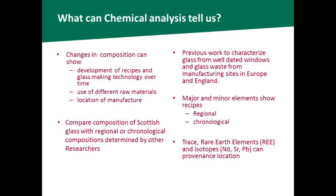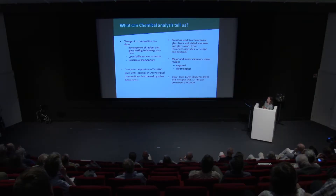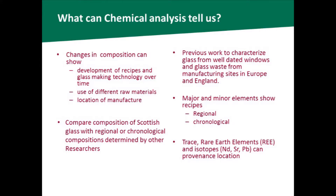Chemical analysis can tell us the changes in composition, show us the development of glassmaking recipes and technology over time, and how materials were prepared. In some cases it's possible to locate the area of manufacture, although this is more difficult. I'm comparing the chemical composition of glass found in Scotland with glass already studied in England and Europe, and looking at regional and chronological compositions in these different areas.